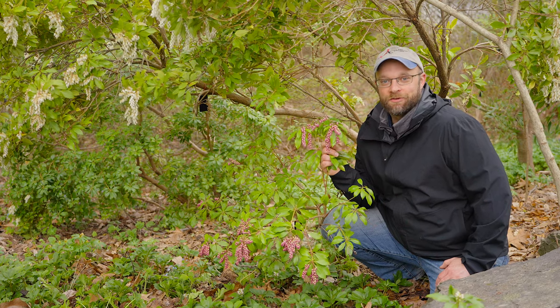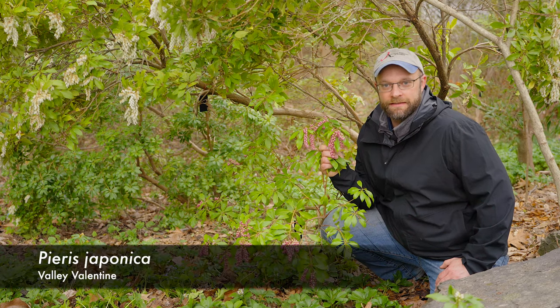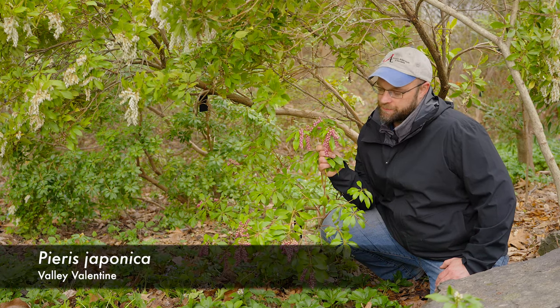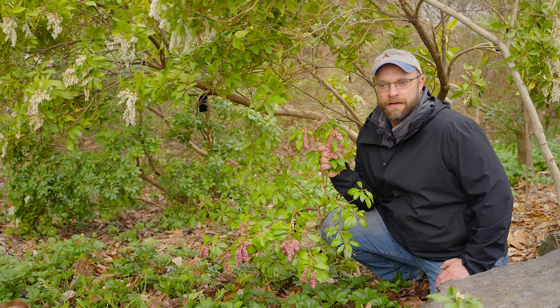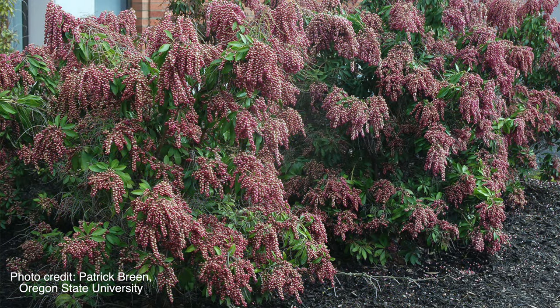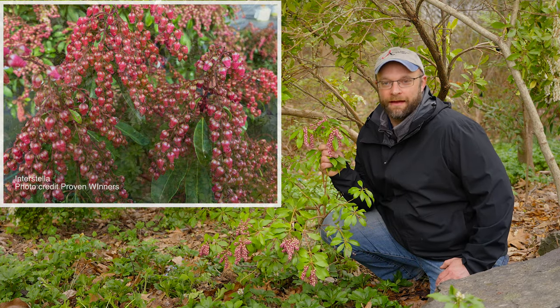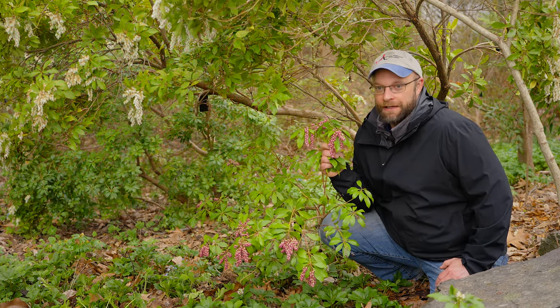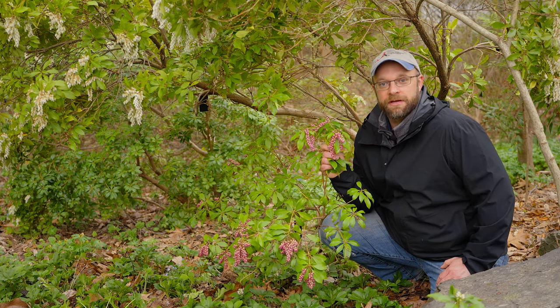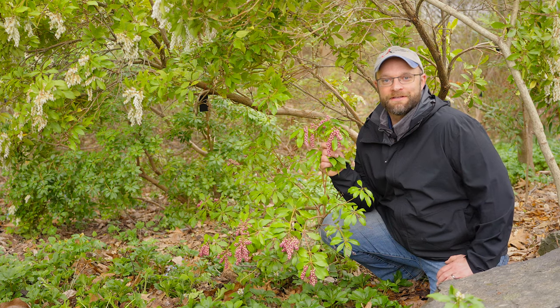Tucked in directly underneath Mountain Fire is this beautiful selection called Valley Valentine. As you can see it has these bright pink flowers, which is fairly unusual for Pieris — usually they're white. There are other pink ones: there's one called Valley Rose, one called Dorothy Wyckoff which is a little bit lighter, and one called Interstellar which we don't currently have in our collection but we are going to be adding later in the year. There is a selection in our garden that actually combines both traits — the pink flowers with the red new growth — and we're going to go look at that next.